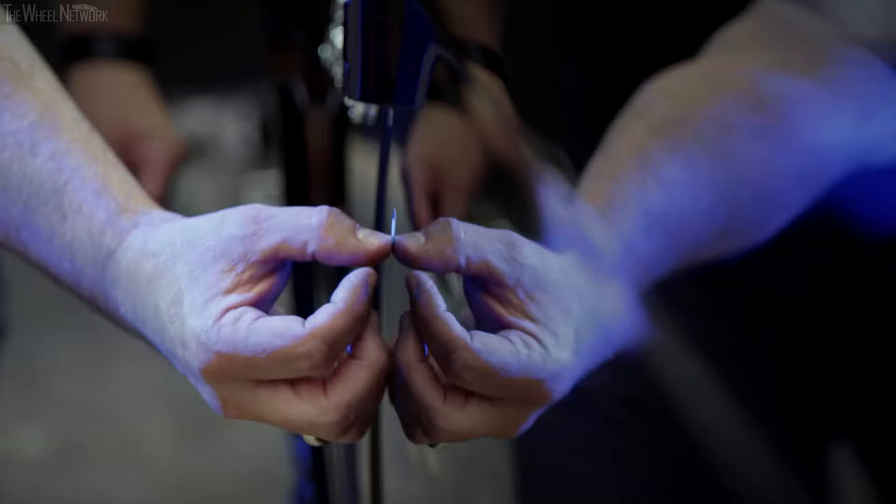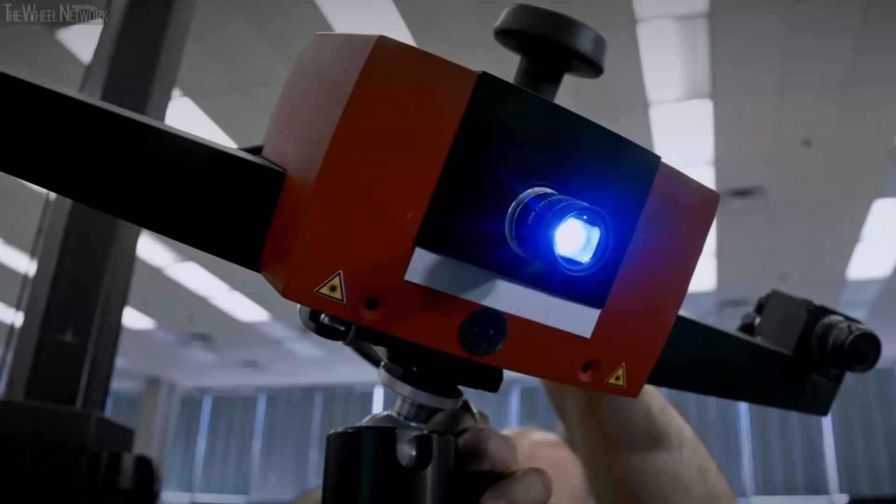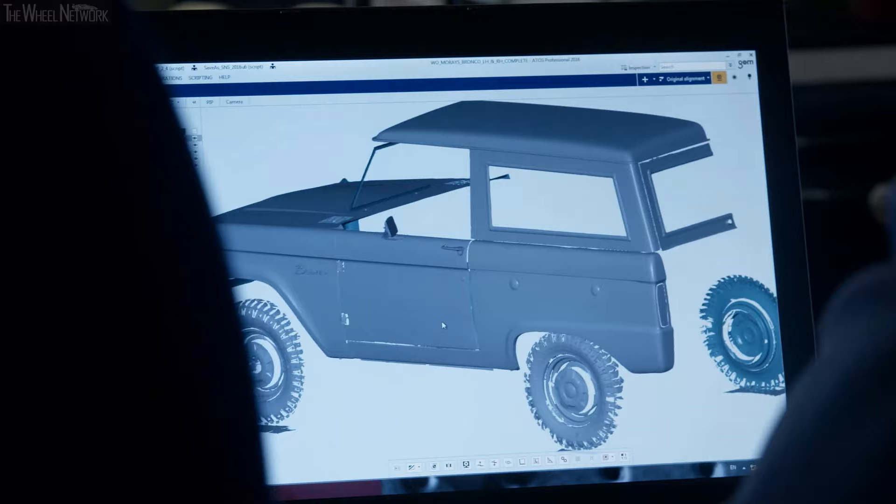Someone suggested, well, can we scan it as well? We put little dots all over the car, we photograph the car, and then that gets converted in the computer. It's really a 3D model that's been created using a measuring system photographically.